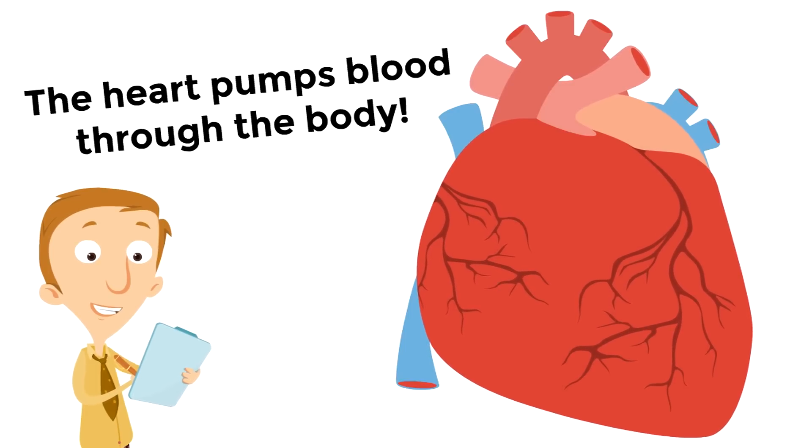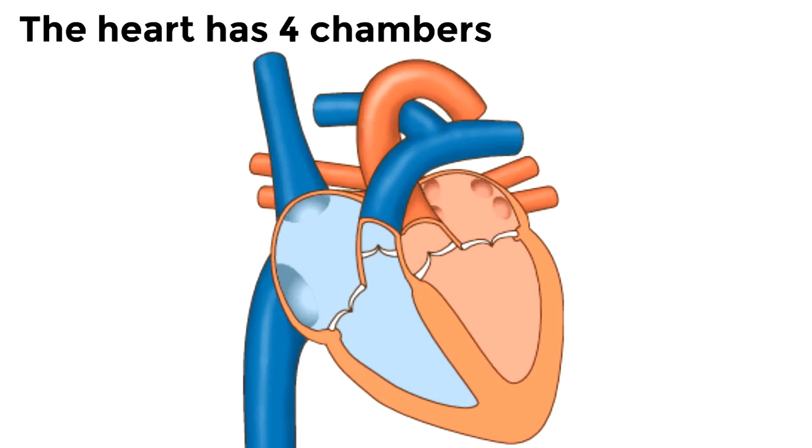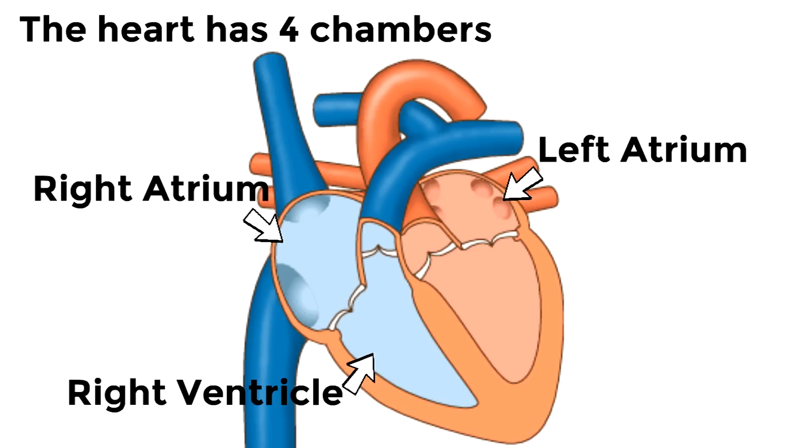So how does your heart do that? The heart has four chambers. If anyone asks you, you'll say: my heart has four chambers. A chamber is almost like a room. There's the right atrium and the left atrium — those are the top chambers. The lower two are the right ventricle and the left ventricle.